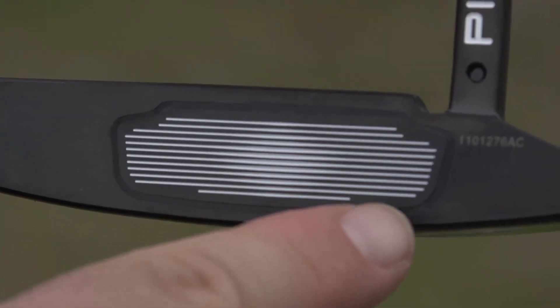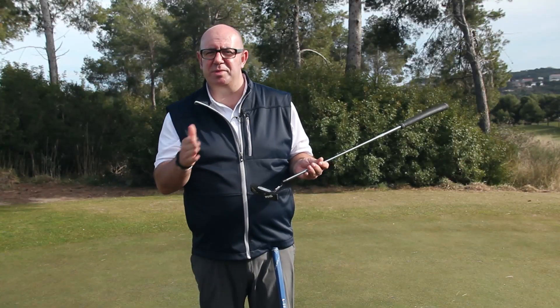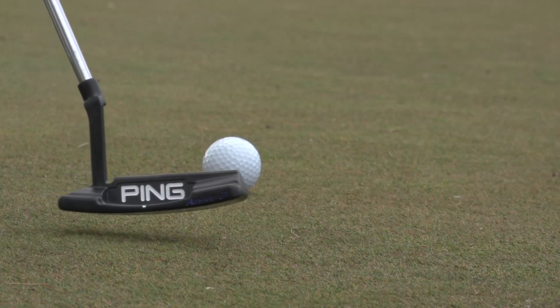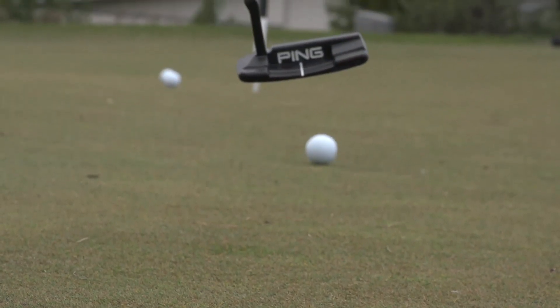There's a heavier weight insert as well, and this is black with a black grip. Depending on the model, that's 20 to 30 grams heavier than the traditional weight. This will really help if you've got a slow tempo or if you want help holing out those tricky short putts.